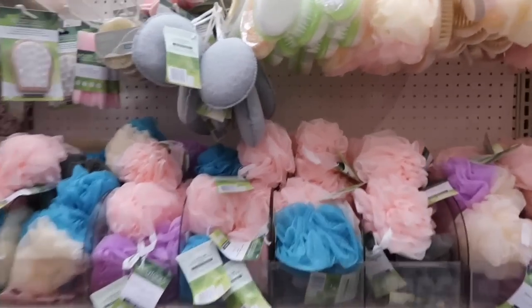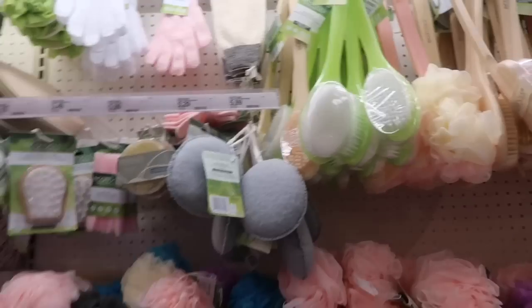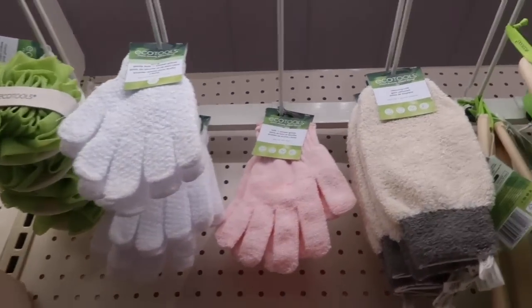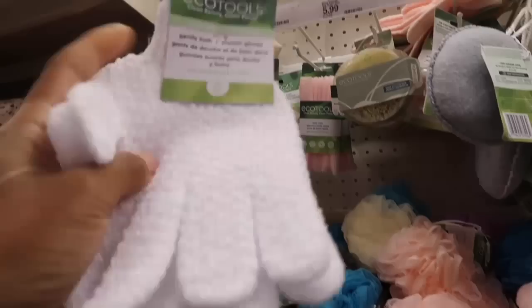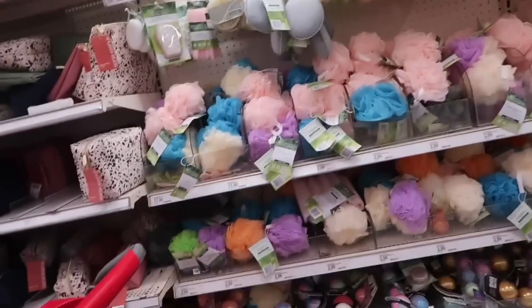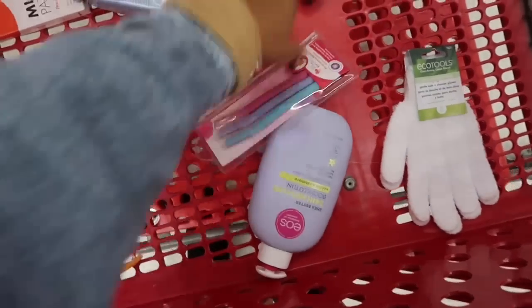I want to either get this loofah or get the exfoliating glove — comment down below which one is better. I feel like the glove is better, so that's what I'm going to get. It's going to exfoliate my skin so well, and it's only $0.49. I'm going to try out these gloves for my body wash. Here's what we've got so far in the cart.